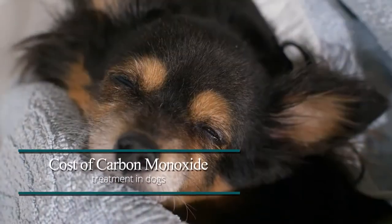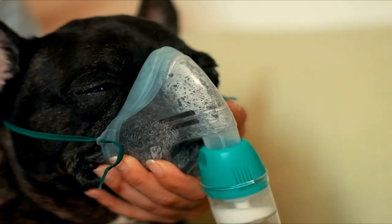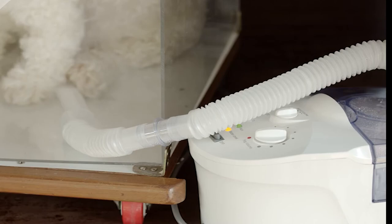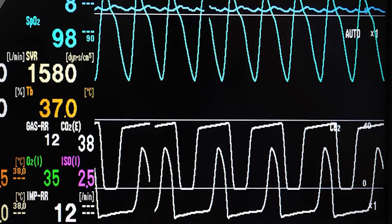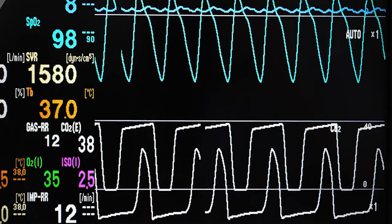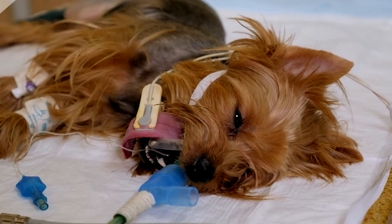Cost of Carbon Monoxide Treatment in Dogs. Once at the hospital, the vet will immediately start oxygen therapy on your dog, and that can cost between $120 to $240 per treatment session. If your dog was exposed to carbon monoxide for a long time, his blood would have turned acidic, making the administering of intravenous fluid therapy a must, which can cost about $80. Severe carbon monoxide poisoning may also cause the vet to put your dog on a ventilator, which can easily cost around $50 to $130 per day.